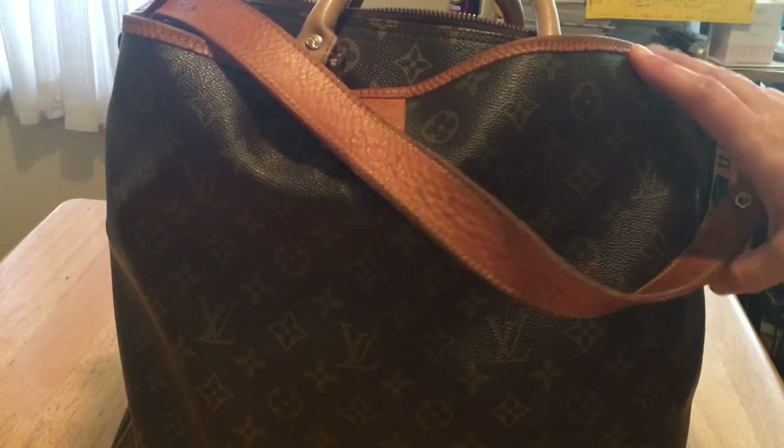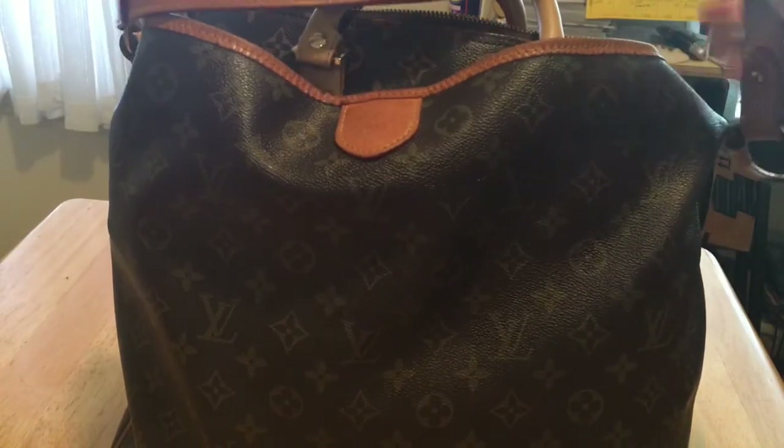Hey everyone, welcome back to my channel. I am going to do a what's in my bag video.